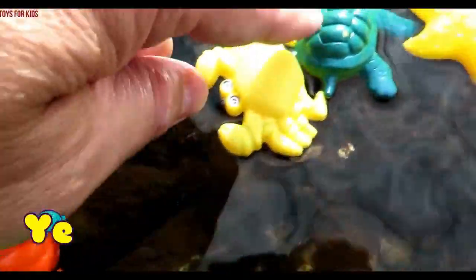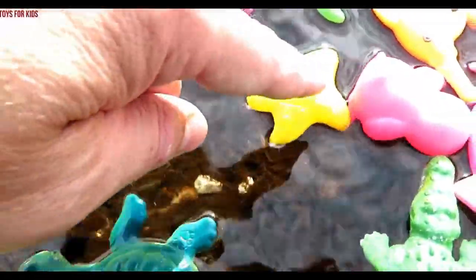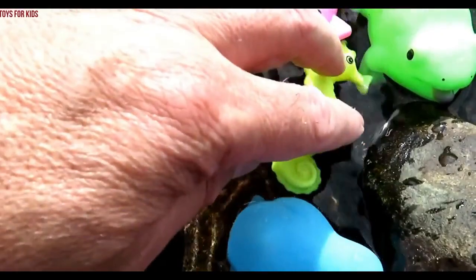Green, orange, yellow, green, yellow, pink, green, yellow, blue, pink.